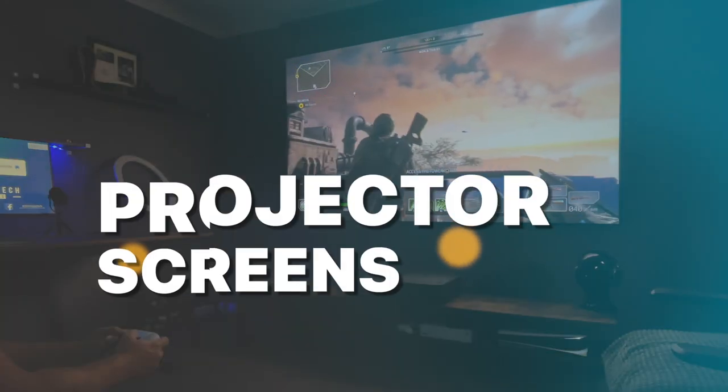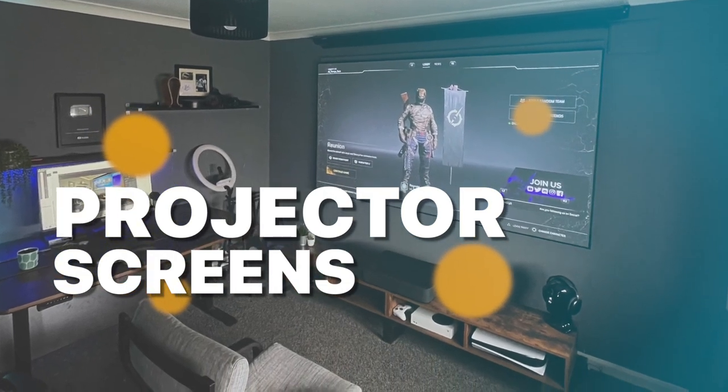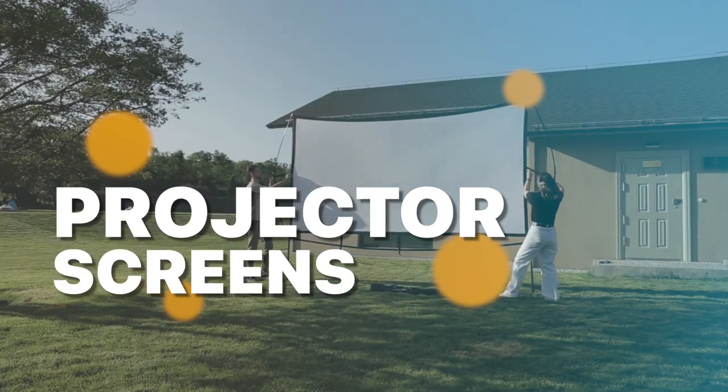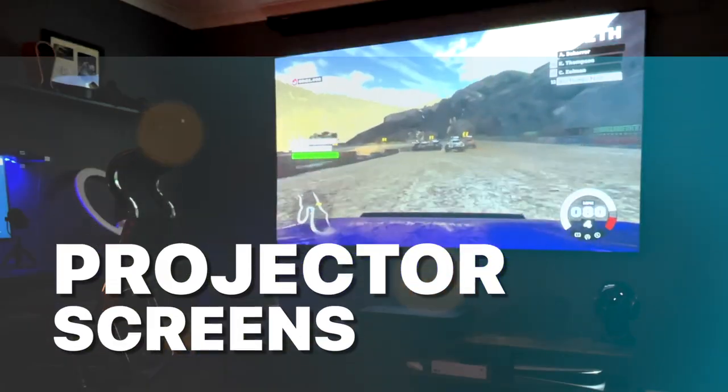Hey there, tech enthusiasts and movie buffs! Welcome back to our channel. Today we've got an exciting lineup for you as we dive into the world of projectors and screens. It's time for the best projector screens of 2023.